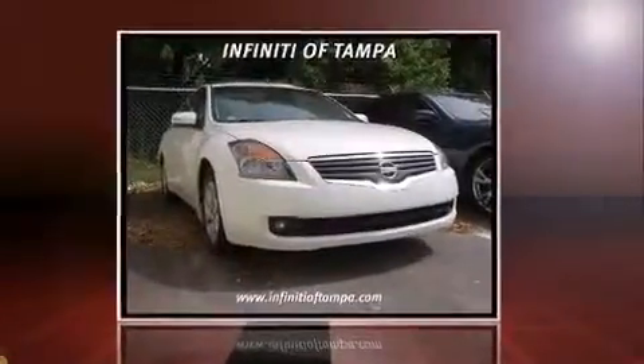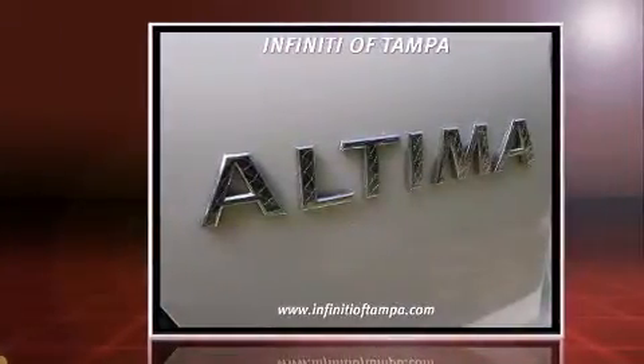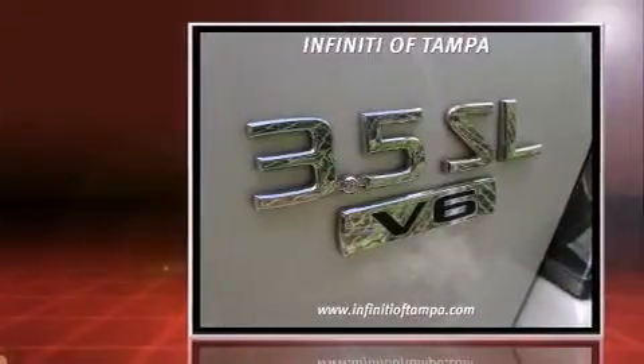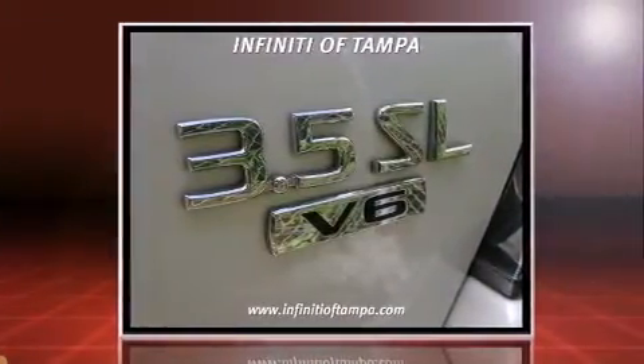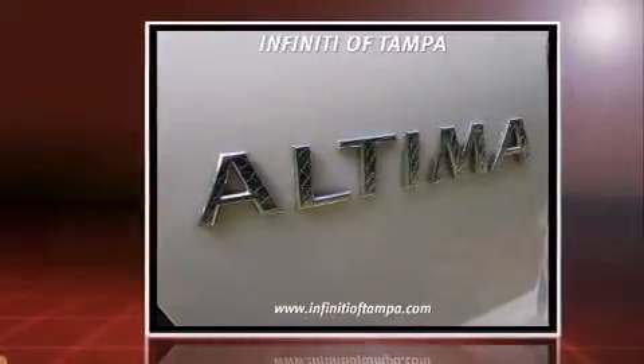Sensibility and practicality define the 2008 Nissan Altima. This four-door, five-passenger sedan still has less than 80,000 miles. Smooth gear shifts are achieved thanks to the 3.5-liter six-cylinder engine, providing a spirited yet composed ride and drive.